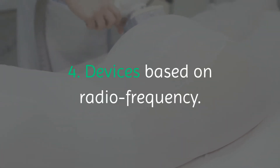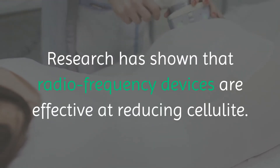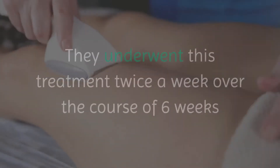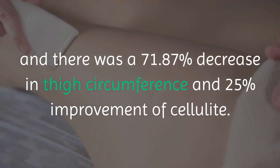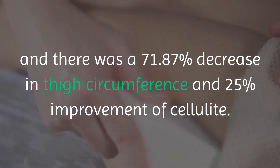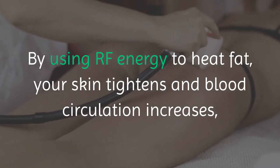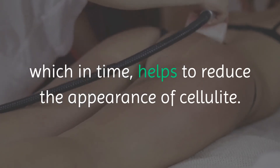4. Devices based on radio frequency. Research has shown that radio frequency devices are effective at reducing cellulite. In a study, 16 people were tested — they underwent this treatment twice a week over the course of six weeks, and there was a 71.87% decrease in thigh circumference and a 25% improvement of cellulite. By using RF energy to heat fat, your skin tightens and blood circulation increases, which in time helps to reduce the appearance of cellulite.